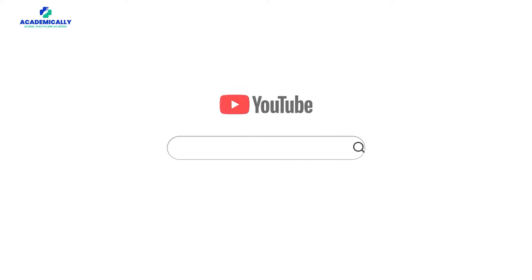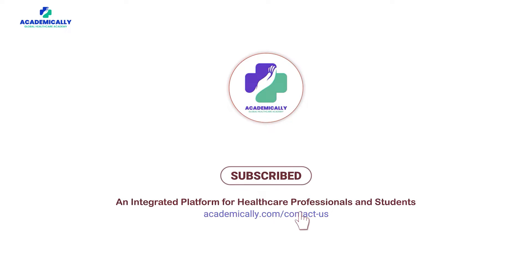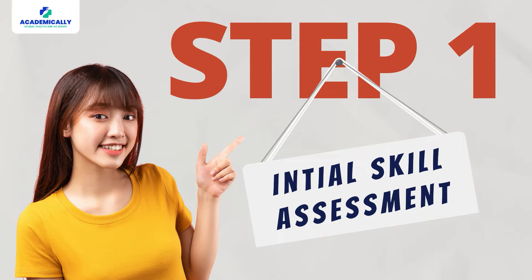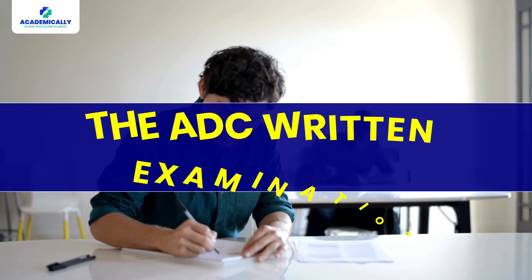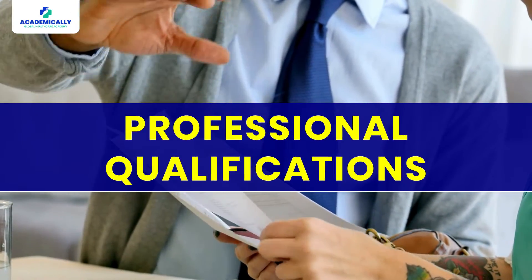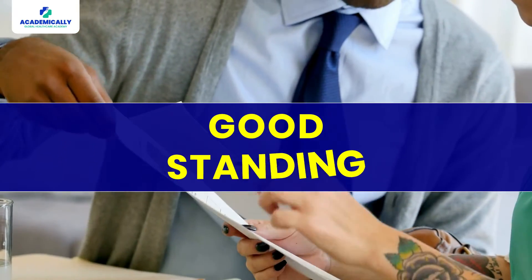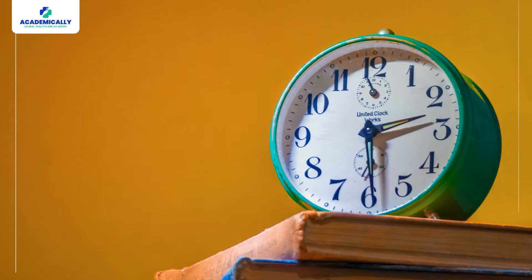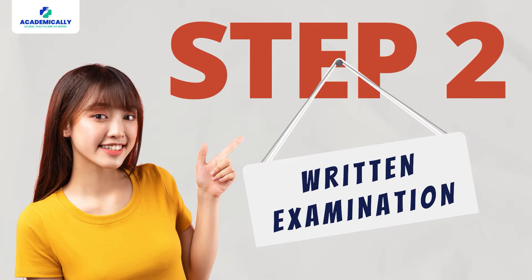Before we step into all of the details, subscribe to our channel and like this video. Step one is the initial assessment. This is the process that determines your eligibility to sit the ADC written examination. Your professional qualifications, work experience, registration history, and good standing will be thoroughly evaluated. The time frame for this process is approximately eight weeks, and you can apply at any time.